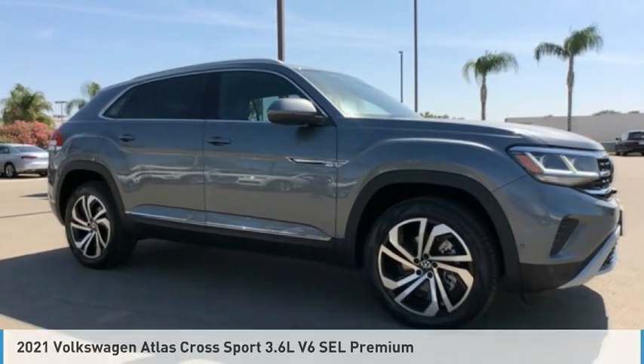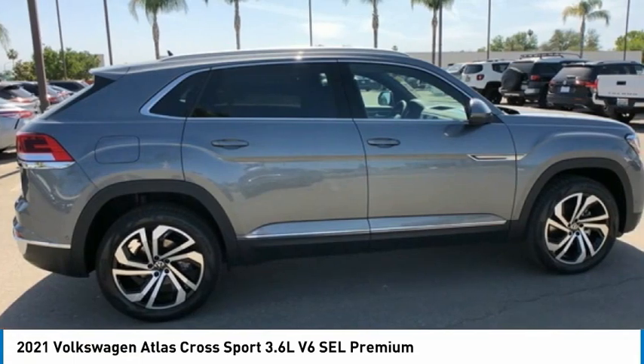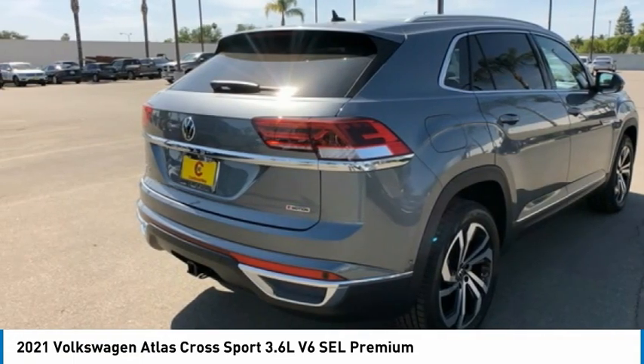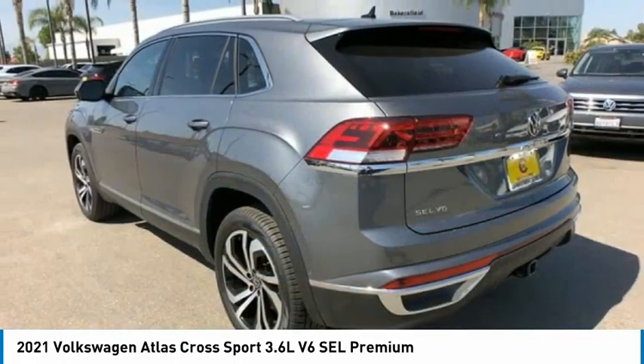Take a look at the 2021 Volkswagen Atlas Cross Sport. The Atlas Cross Sport screams luxury with its eloquent exterior body lines and its plethora of interior features — this is surely a vehicle you'll want to take a look at.